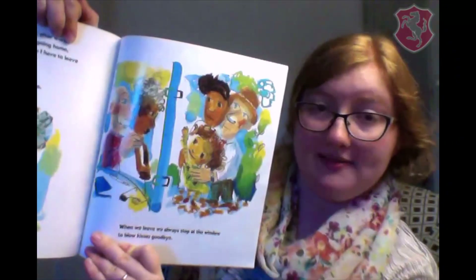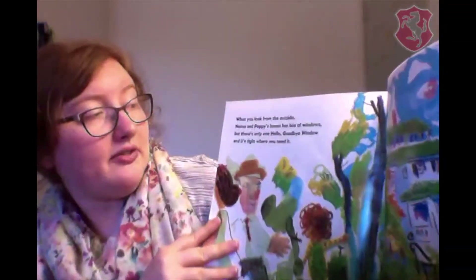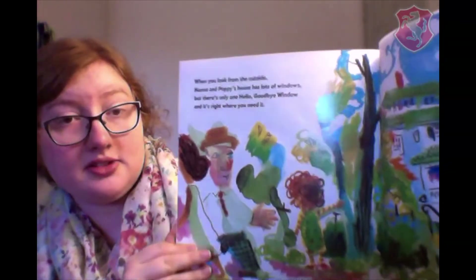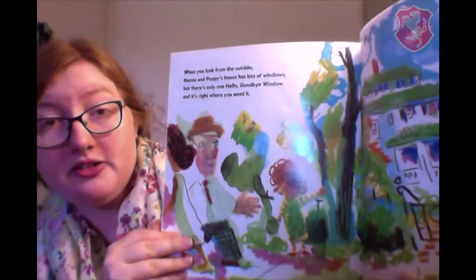When we leave, we always stop at the window to blow kisses goodbye. When you look at it from outside, Nana and Poppy's house has lots of windows. But there's only one Hello Goodbye Window. And it's right where you need it.